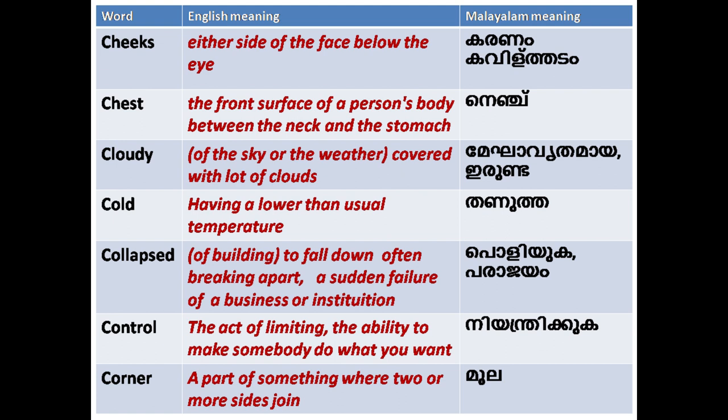'Chest': the front surface of a person's body between the neck and the stomach. 'Cloudy': covered with a lot of clouds; of the sky or the weather. 'Cold': having a lower than usual temperature.